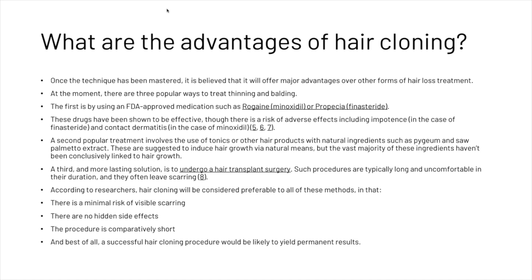A second popular treatment involves the use of tonics or other hair products with natural ingredients. These are suggested to induce hair growth via natural means, but the vast majority of these ingredients unfortunately haven't been conclusively linked to hair growth. A third and more lasting solution is to undergo hair transplant surgery, though such procedures are typically long and uncomfortable and often lead to scarring.